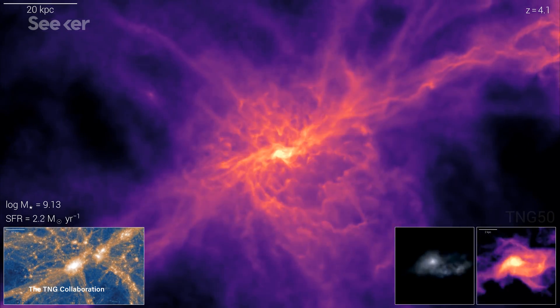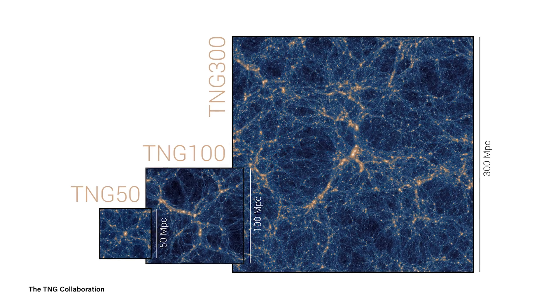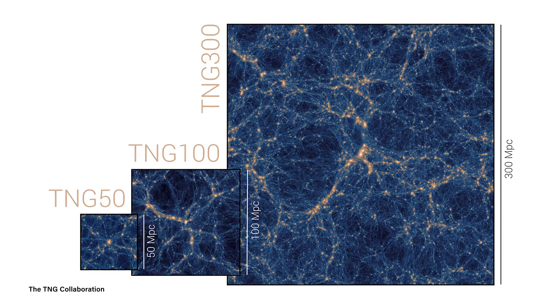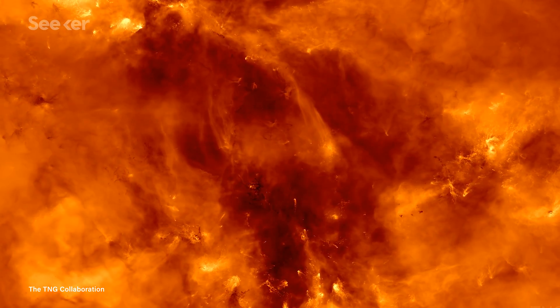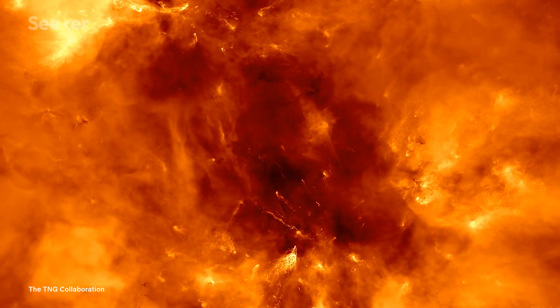The TNG project allows for unparalleled detail on huge scales, and there are three versions to choose from: TNG-50, TNG-100, and TNG-300. Each number refers to how many megaparsecs long the side of the simulated cube is. So on TNG-50, the smallest simulation, that's a sample of the universe with just about 230 million light-years of space represented per side.